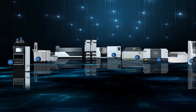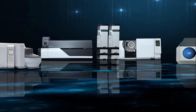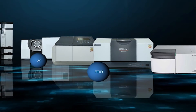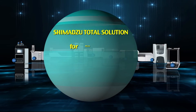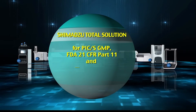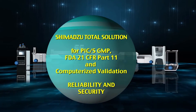All Shimadzu network system products support PIC/S GMP and 21 CFR Part 11 compliance. Shimadzu LabSolutions CS provides total solutions for PIC/S GMP, FDA 21 CFR Part 11, and computerized validation, and offers unmatched reliability and security.